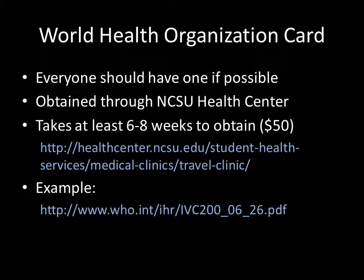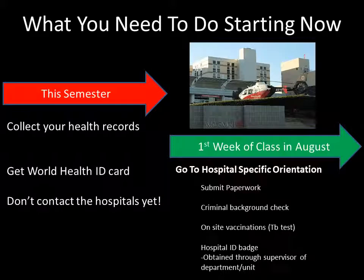If you are interested in doing a World Health Project, you should get a World Health Organization card — a vaccination passport that will make all your travel experiences a lot easier. You can get these through the NC State Health Center for about $50. I encourage everyone to get one, even if you don't have immediate plans to travel abroad, as it will be useful to have anyway. Get your health records and your World Health Card ready this semester.